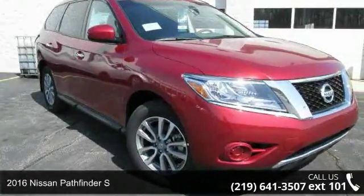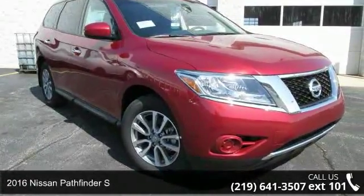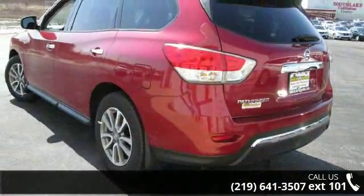Step into the 2016 Nissan Pathfinder S. If you are looking for an automobile with great features, look no further.